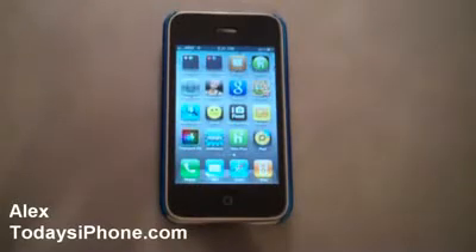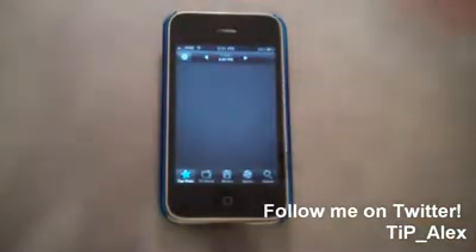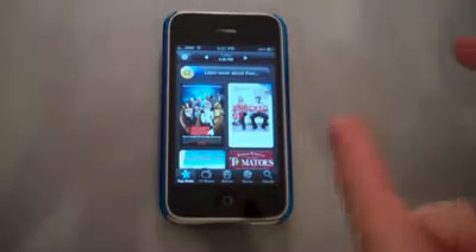Hey guys, this is Alex Pardo from todaysiphone.com. Today I wanted to take a quick look at Peel, a basic TV guide kind of app for your iPhone, iPad, and iPod Touch, but it also uses what you watch on TV as recommendations for what they suggest you should watch.